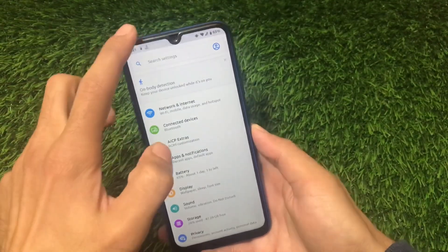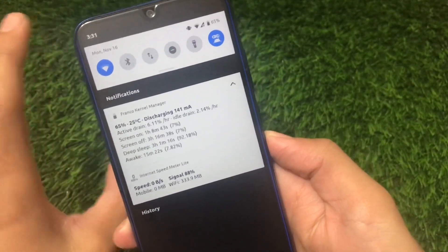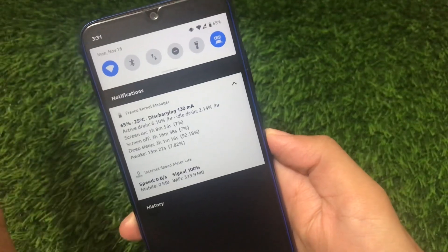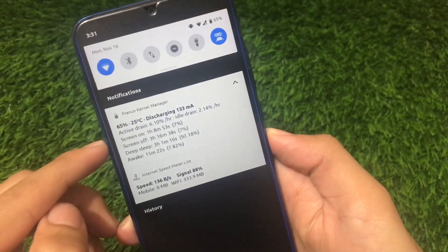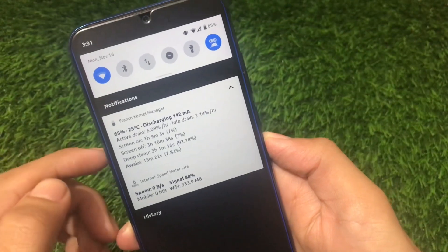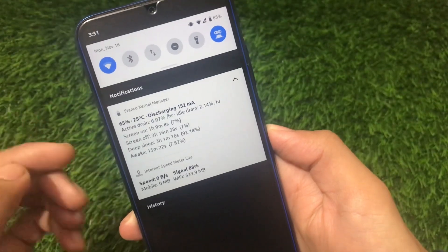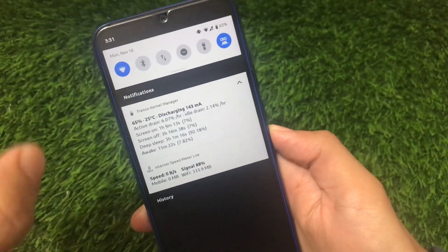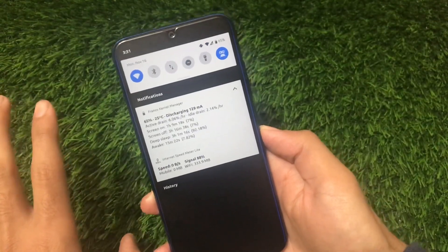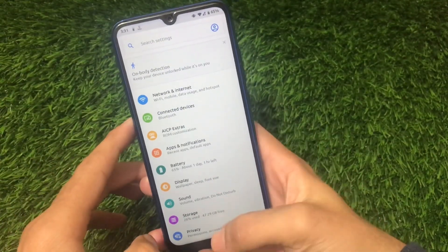For battery backup, using the Franco kernel manager, the active drain is approximately 6% per hour which is quite good. Idle drain is 2% per hour. Screen on time was 1 hour and approximately 10 minutes from 77% down to 65%, with screen off at 3 hours 16 minutes. Deep sleep was 3 hours, awake was 15 minutes, and screen on was 1 hour 9 minutes — which is quite good. Both performance and battery backup are strong on this build.